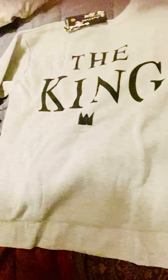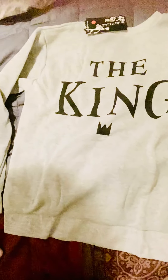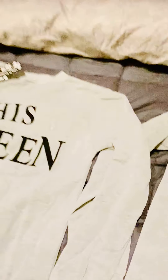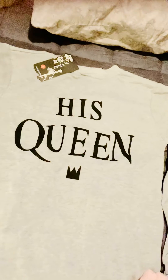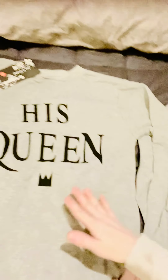Hey guys, it's Christine. I wanted to do a short video today — I'm doing an unboxing of a few things I got from YesStyle.com. You're looking at a sweatshirt I got for my boyfriend; it says 'The King.' And of course I had to get one for myself that says 'His Queen.' I got mine in a small, which will definitely fit, and his in a large — not sure if it'll fit, so we'll see.